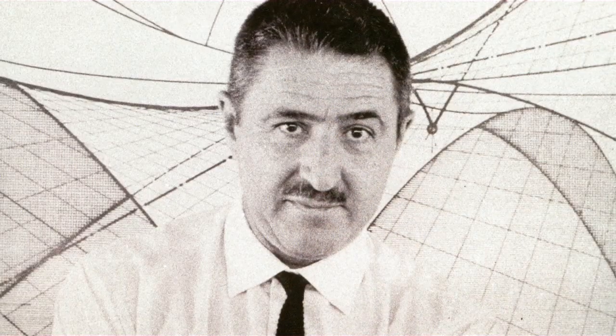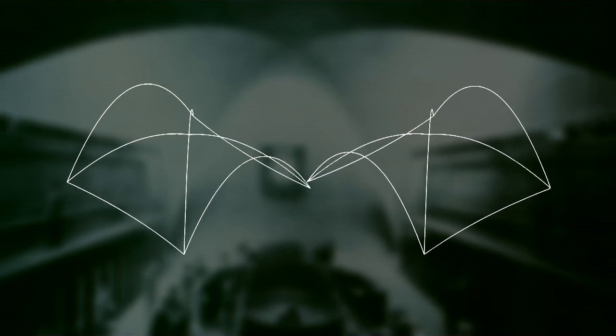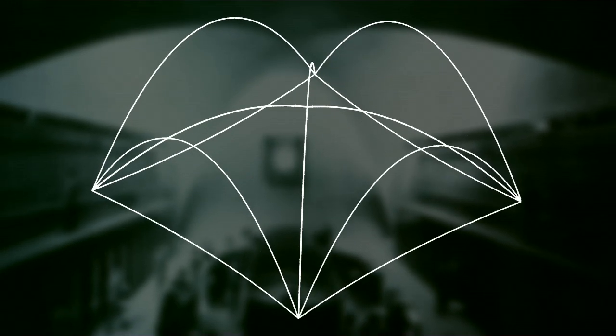Bridges, for example, are pure engineering forms, and the vaulted structures of Felix Candela are also pure engineering forms. What we're trying to illustrate is that the best examples of engineering are actually works of art. Candela's structures are pure in the sense that the roof and walls are integrated into one — a pure structural form based on a very rational engineering basis.